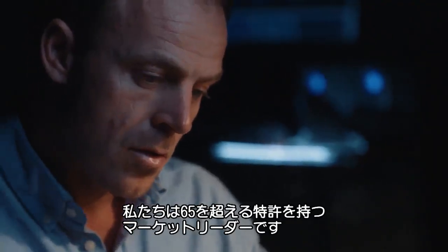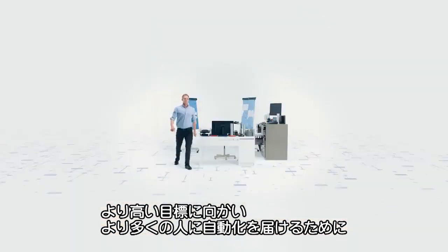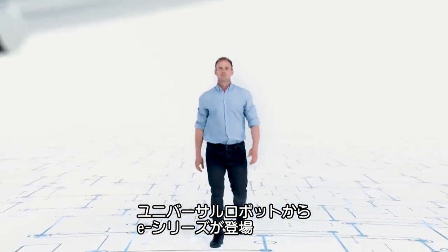We're market leaders holding more than 65 patents and have won more than 35 awards globally. To raise the bar and give access to automation to more people, Universal Robots presents the E-Series.